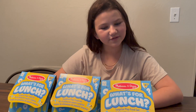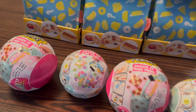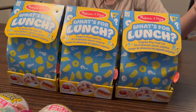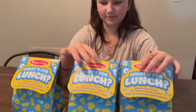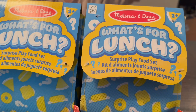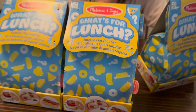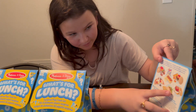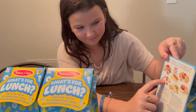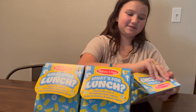Hey guys, so I don't know if you saw us show all this stuff in our recent video where we showed our haul of everything that we got on today for our shopping haul. But we are going to get to opening them, so we're going to start with the Melissa and Doug 'What's for Lunch?' Which ones do you hope you get? The burger, the breakfast burger, and the pizza. That's what I hope I get out of these three. So let's start opening.